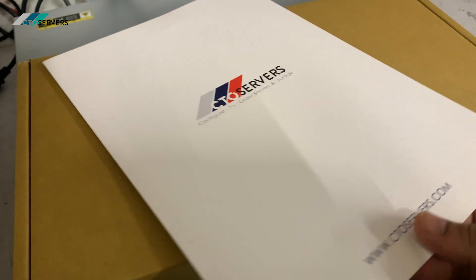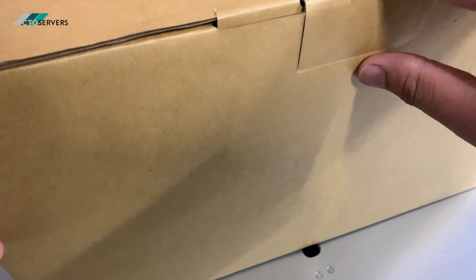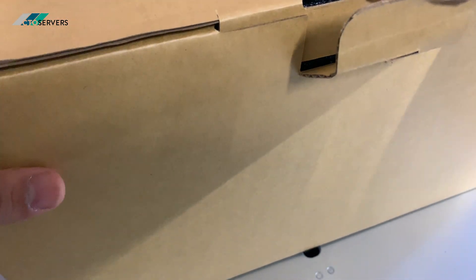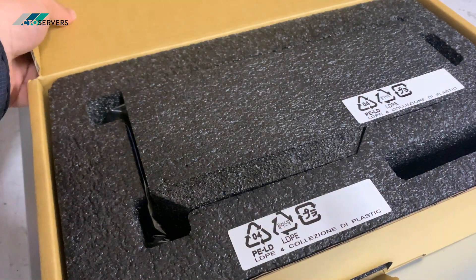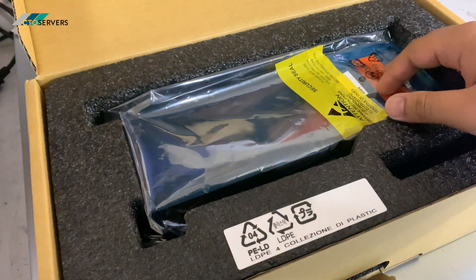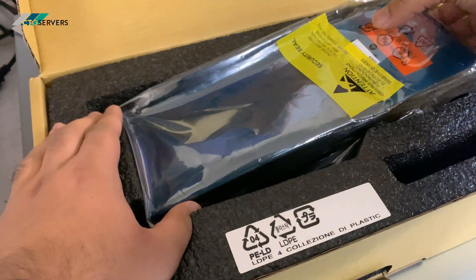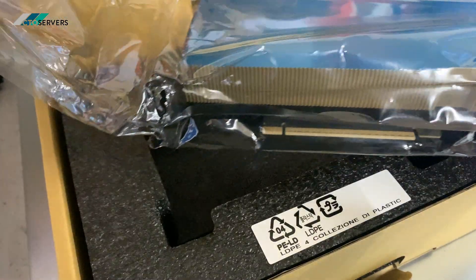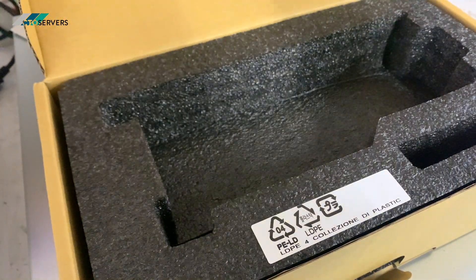Hi guys, welcome to today's video. Today we've got a very special package that's arrived — this is the Nvidia RTX Pro 6000 Blackwell server edition. As you can see, it's fresh and in stock. I'll open this one and show you — very, very special card.